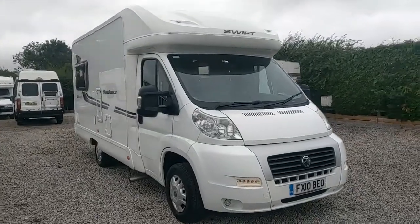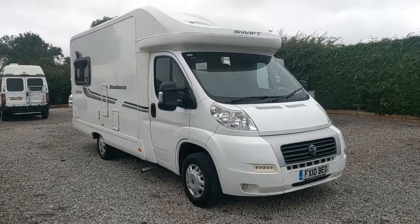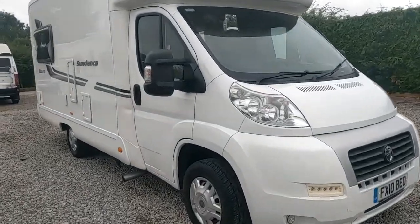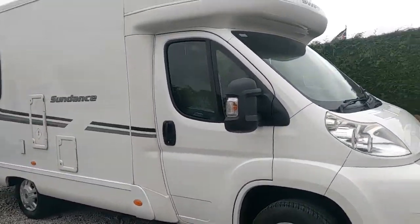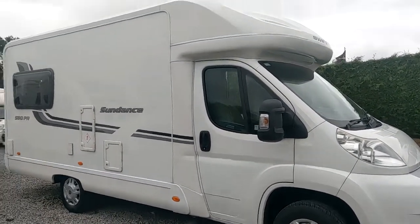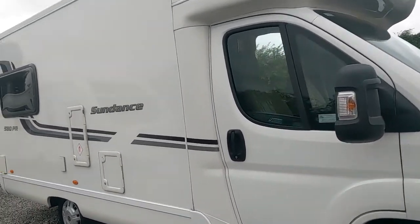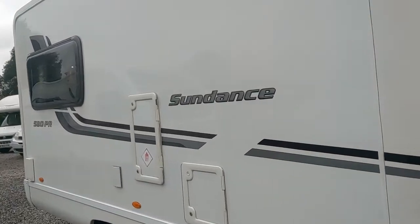Folks, welcome to Parkgate Leisure. I will start off as always — now it's customary to ask you to subscribe. We'll be bringing you regular videos of new stock arriving. This is a sales video, so I'm not going to be going through how to empty your toilet and empty your waste etc.